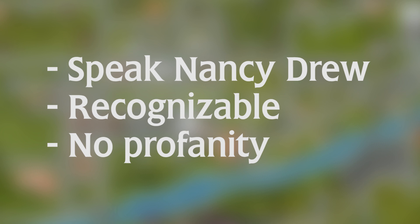It's got to be something that's really strongly Nancy Drew. It's also got to refer to the amazing title that I've come up with.